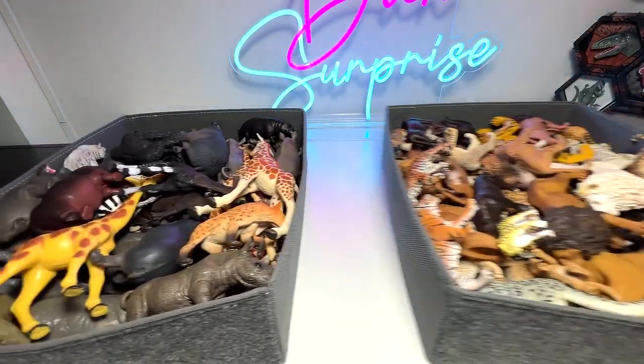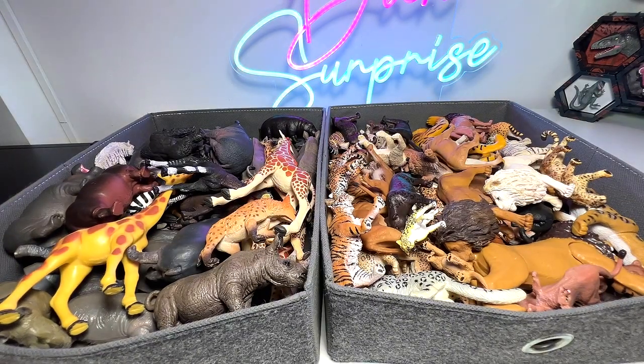So you guys have seen my African animals collection as well as the big cats collection. Hopefully you guys love this, and I'll see you guys in the next one. Goodbye!